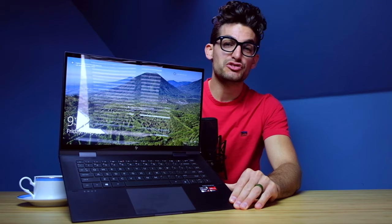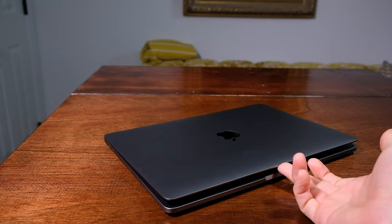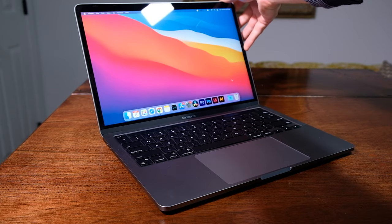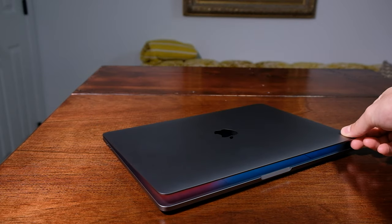Regarding the hinge, opening and closing the MacBook Pro screen takes more than one hand because it has a very firm hinge — you really have to get a hold of it and open it with two hands. The HP Envy x360 has a dual hinge configuration, while the MacBook Pro has one single hinge spanning the entire bottom bezel of the screen.